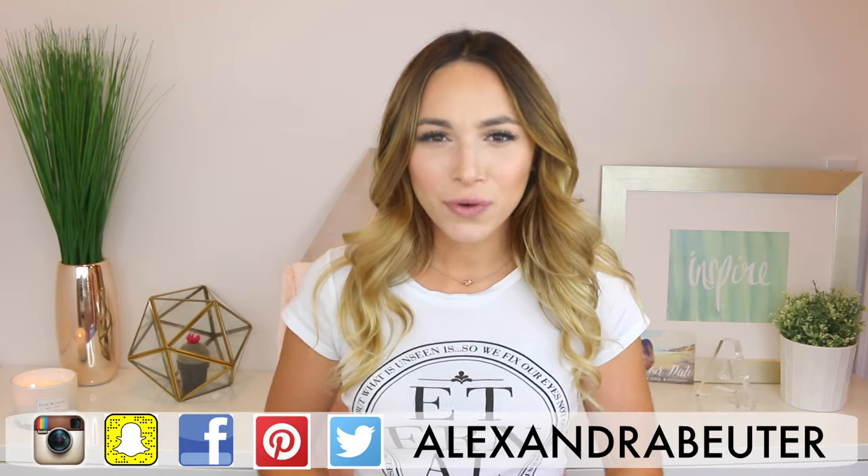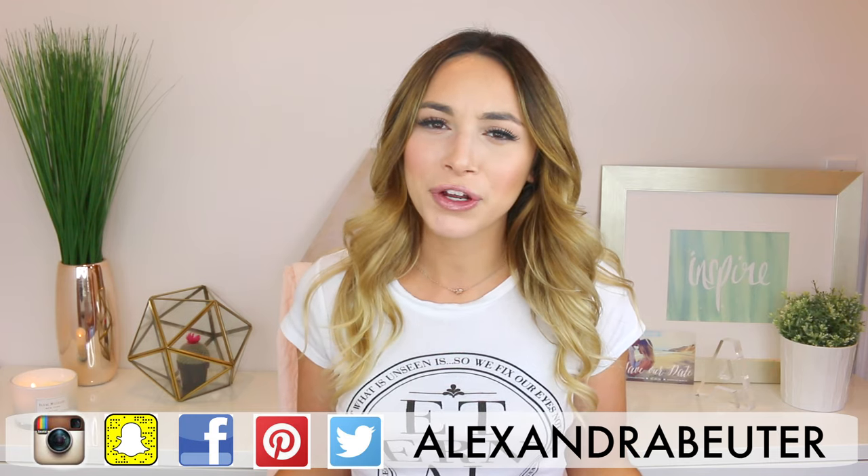What's up guys? Thanks so much for watching. Welcome back to my channel. For today's video I wanted to do a styling video for you guys.